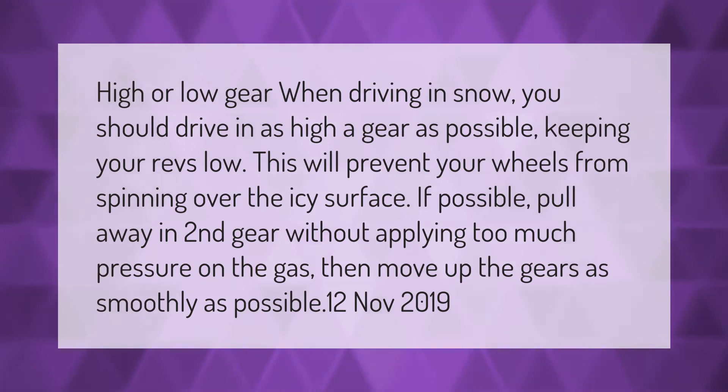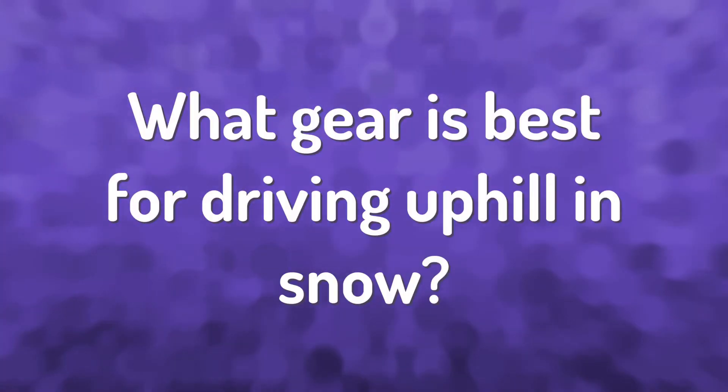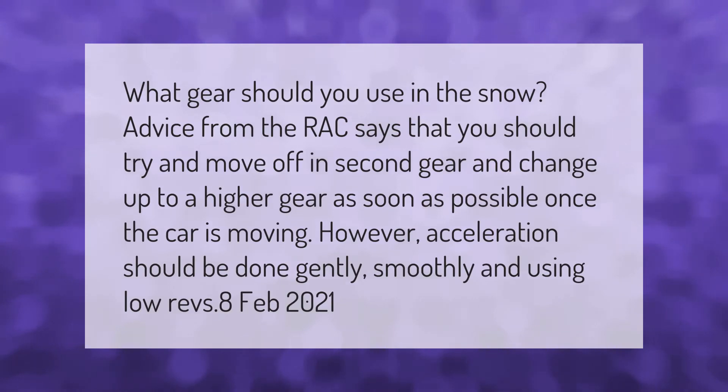What gear should you use in the snow? Advice from the RAC says that you should try and move off in second gear and change up to a higher gear as soon as possible. Once the car is moving, however, acceleration should be done gently, smoothly, and using low revs.